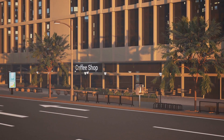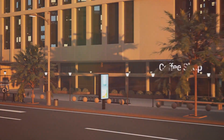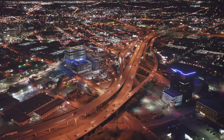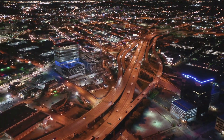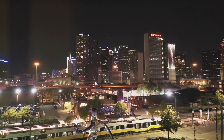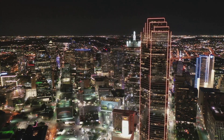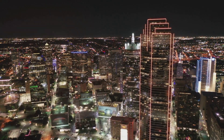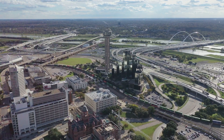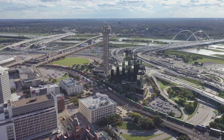Next on our list is the Design District. Once a warehouse area, this district has transformed into a hub of creativity and style. The Design District offers a variety of budget-friendly shopping and dining options — from chic furniture stores to contemporary art galleries, and from artisanal coffee shops to gourmet food trucks, there's something for everyone. It's a place where you can find a mix of high-end design and affordable treasures. The Design District is also home to Trinity Groves, a foodie hotspot where you'll find an array of restaurants offering a variety of cuisines, all with stunning views of the Dallas skyline. Despite its gourmet reputation, there are plenty of affordable dining options to explore.